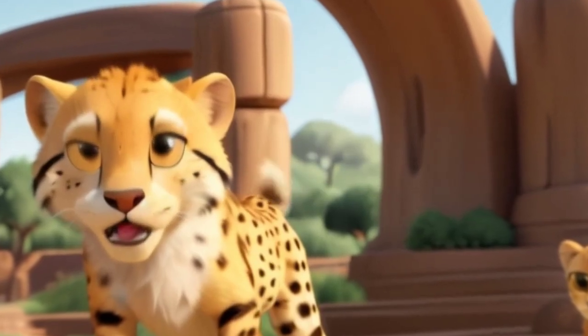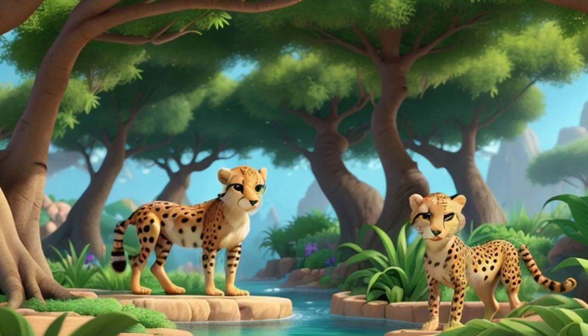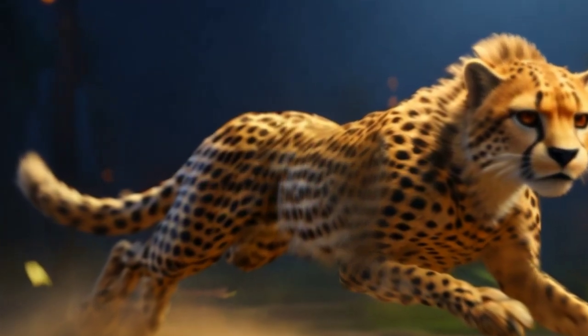Cool claws: cheetahs have retractable claws, just like your kitty at home. But their claws are extra special because they're more like running spikes, helping them grip the ground as they zoom around. Cheery-eyed trendsetters: cheetahs have stylish black tear marks running from their eyes to their mouths — it's not because they're sad, it actually helps reduce glare from the sun while they're on the prowl.